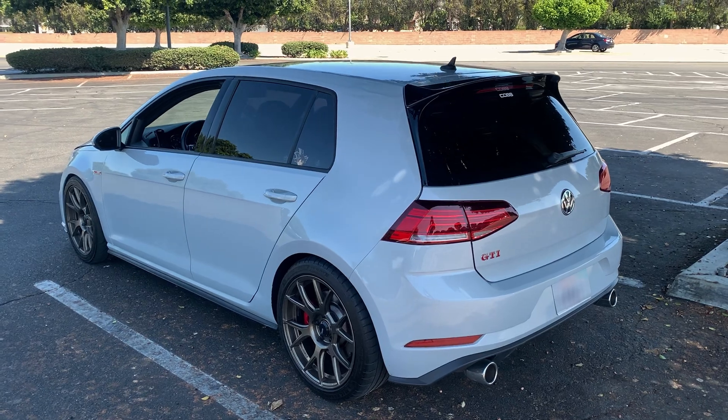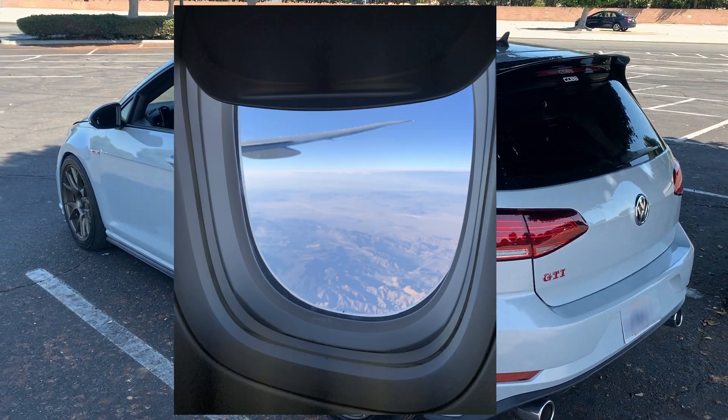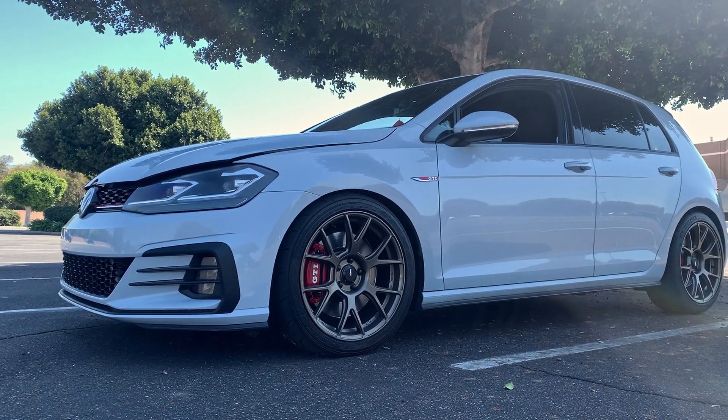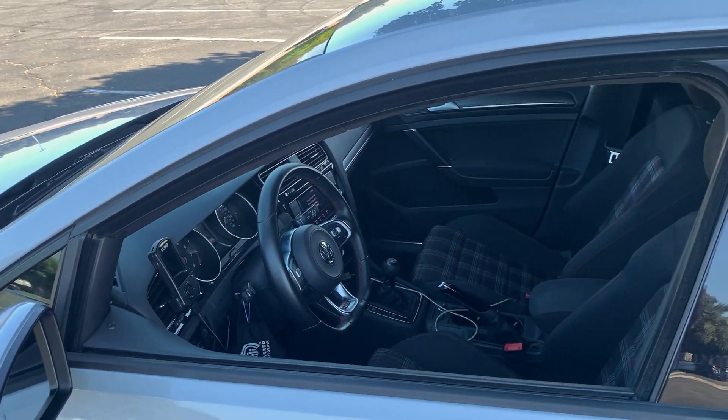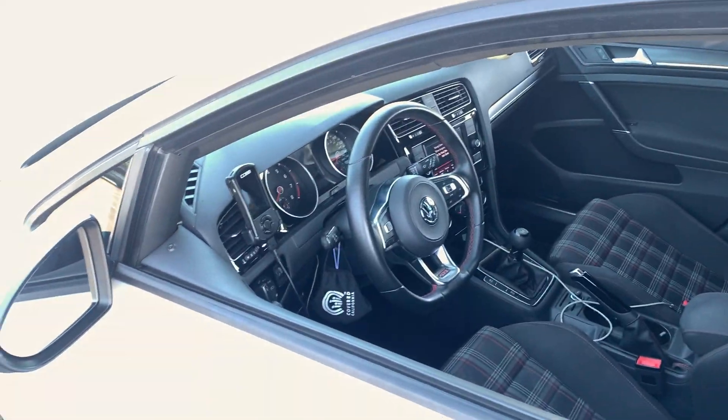All right guys, what's up — it's been a while. I just got back from out of state and wanted to give you a quick update video in regards to the GTI. Everything is good but there are a couple things we need to figure out and work on, no issues with the car.